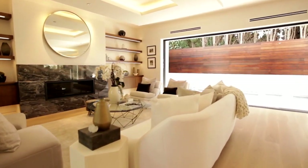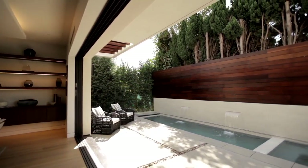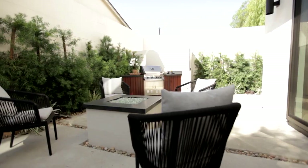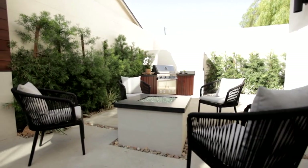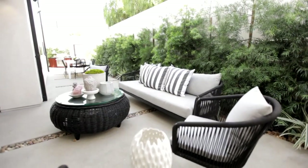Glass doors seamlessly slide away, showcasing a spectacular view of the pool and spa with cascading waterfalls. The private entertainer's backyard features a fire pit, built-in barbecue, and alfresco living room and dining areas.